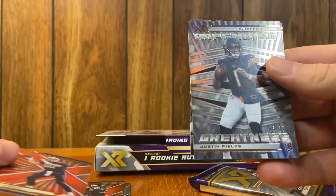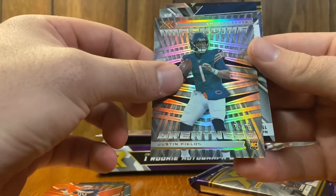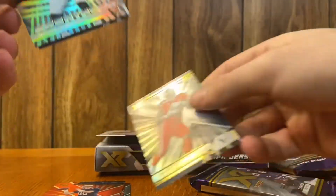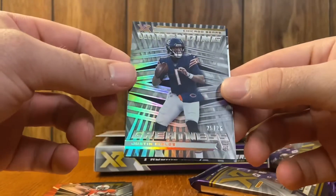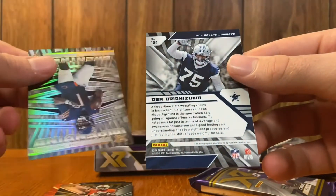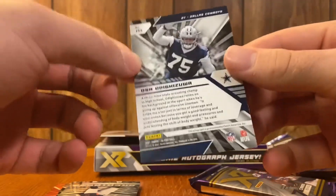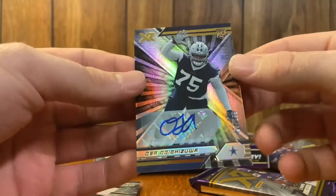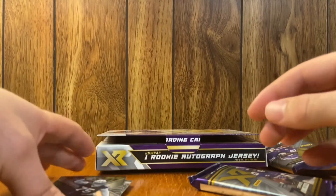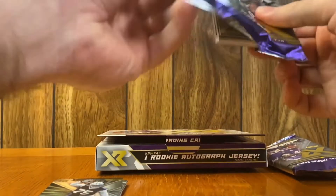Two solid rookies — I'm going to get these sleeved up after the video. I'm actually using my top loaders to hold my camera right now. Oh — I already saw on the front, the auto: Brevin Jordan, 25 out of 25. That's a really cool card. Justin Fields... I think I saw the name already — Cowboys — Osa Odighizuwa, numbered 199. No idea who that is, I got a lineman. First pack wasn't bad though; those sticker autos are usually in that one pack. Solid rookies for sure.